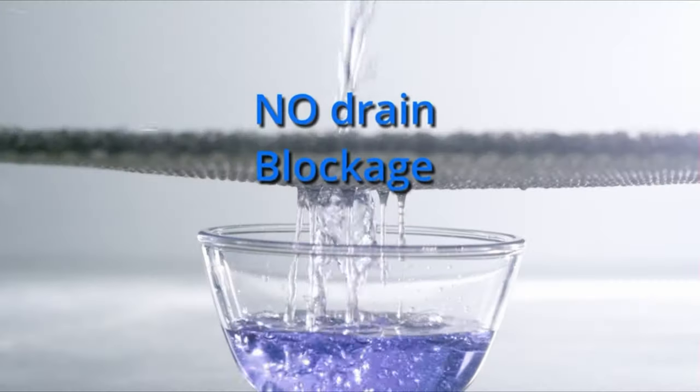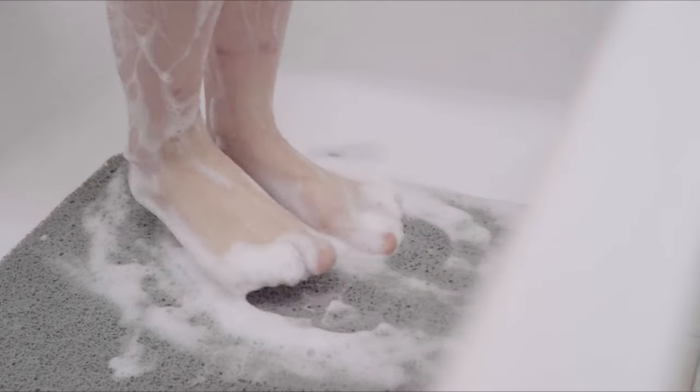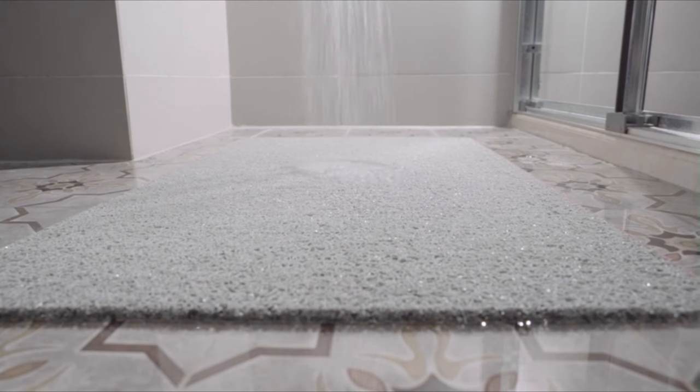The loofah textured surface and honeycomb-like backing allow water to flow smoothly without blockage. The bath mat is also dirt-proof and stain-proof, allowing soap and detergent to rinse off smoothly. Use a shower head for daily cleaning. Number 3.